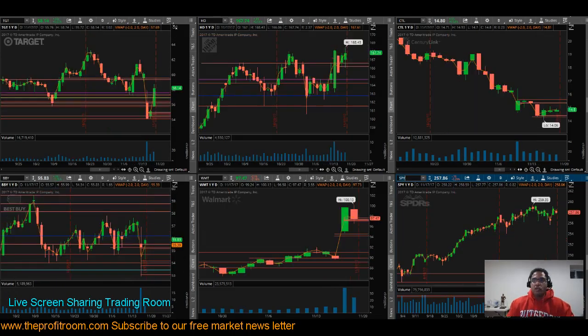Moving on to Wednesday and Thursday. Wednesday we traded TGT twice, took a loss of 37 cents, so decided to move on. TGT was moving very choppy and we couldn't catch a good trade with it. We moved on to Home Depot and lost about 15 cents there as well — very rangy market.